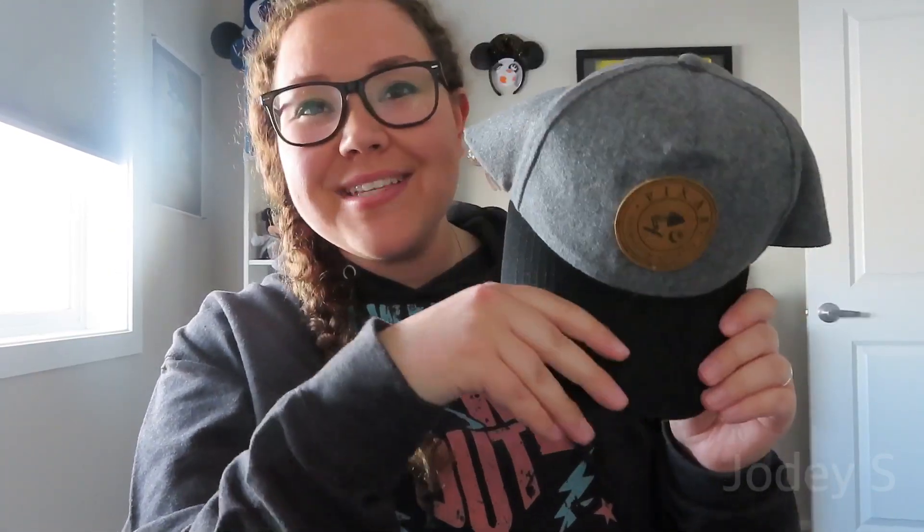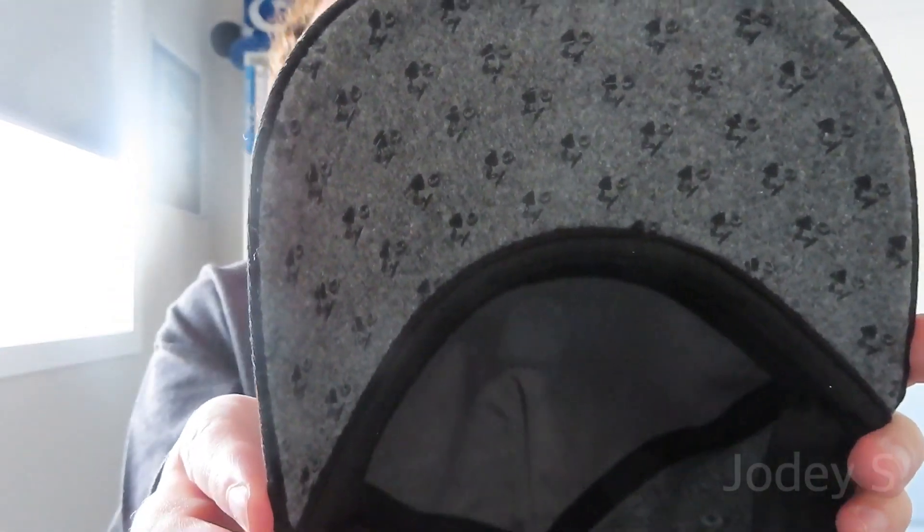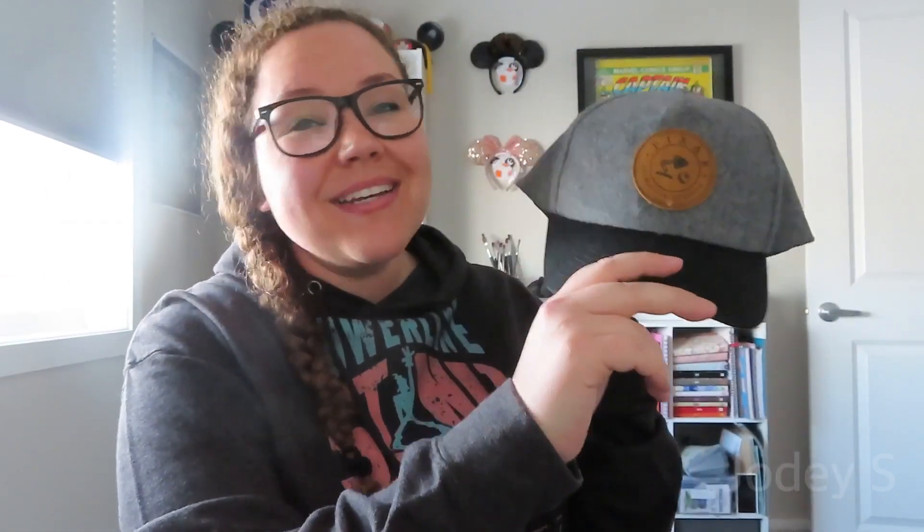Sam also bought himself a hat that I absolutely love. He found it in California Adventure — it's a gray hat with a black brim and the Pixar logo. What I love most is that on the inside of the brim, you can just make out tiny Luxo Jr. lamps and Luxo balls. It was really cute to see him get so excited about it.